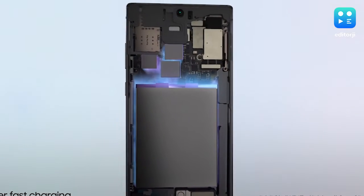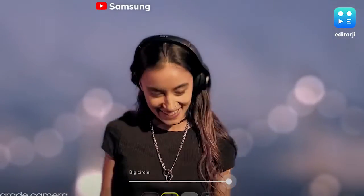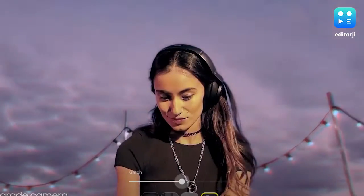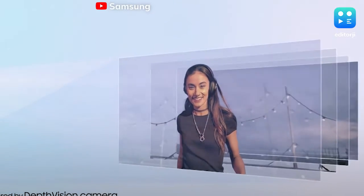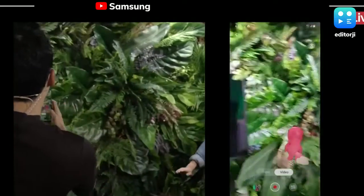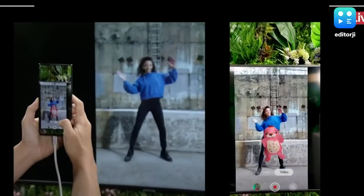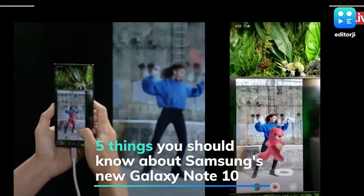One interesting thing Samsung has done with the Note 10 Plus is add a time-of-flight sensor on the back. This sensor enables great portrait mode photos and a portrait mode for video, which is going to look super cool. They've also done some really cool augmented reality stuff — shown at their keynote — where the time-of-flight sensor can actually scan a real object, render it in 3D, and you can even 3D print it. That is really unique and kind of wild.